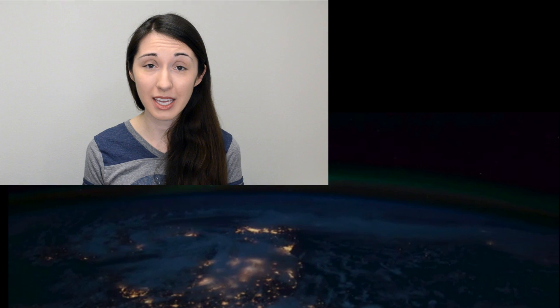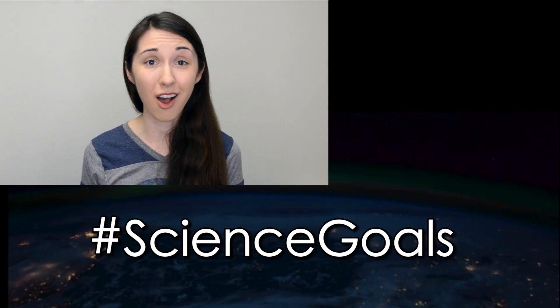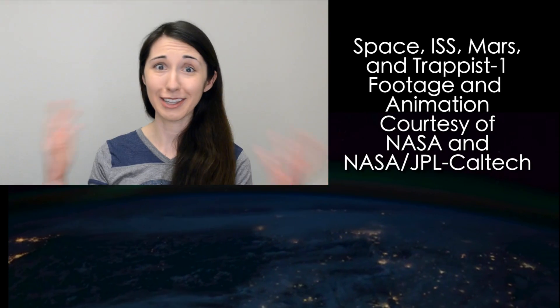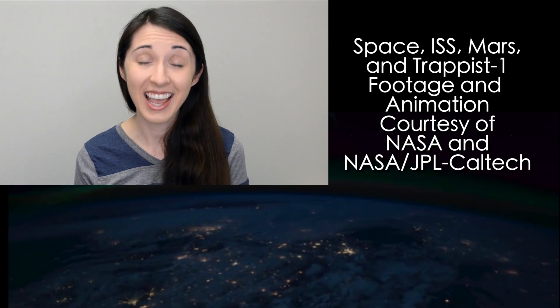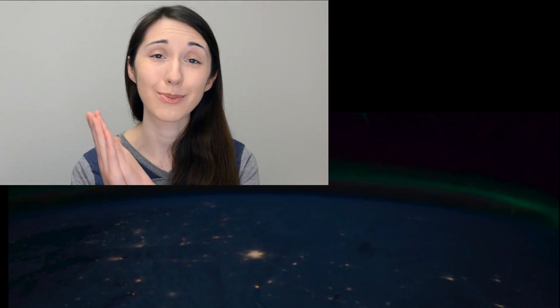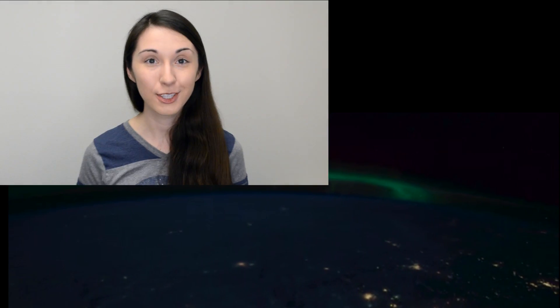Huge thank yous to everybody involved in the making of this video — first and foremost, the Google Making and Science team and their hashtag ScienceGoals campaign for supporting this video. Second, to all of the NASA scientists and astronauts who talked to me — I appreciate you letting me geek out about genetics with you for hours. Huge thank yous also to all the people behind the scenes at NASA, especially in the public affairs office. A special shout out to Destin of Smarter Every Day, without whose pep talks and support this video would not be nearly as cool. And to all of you for watching, subscribing, and sharing, and to my Patreon supporters — I appreciate your support more than you can imagine.